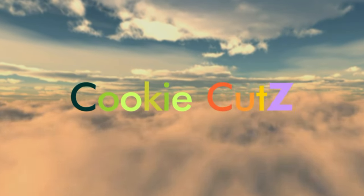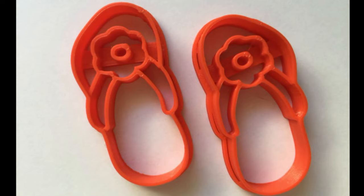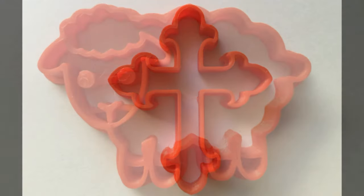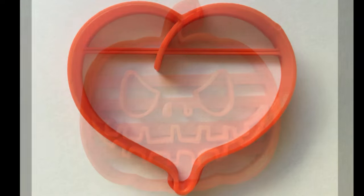Six months ago we started a project called Cookie Cuts. The idea was to develop and build a marketplace of exciting cookie cutters with a variety of designs and shapes to help passionate cake designers, crafters, product makers, and artists to find the exact shape and design for their specific needs.